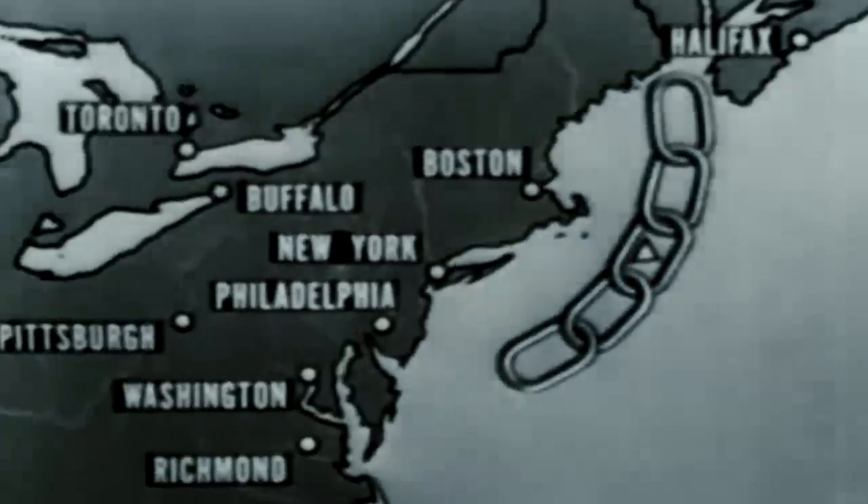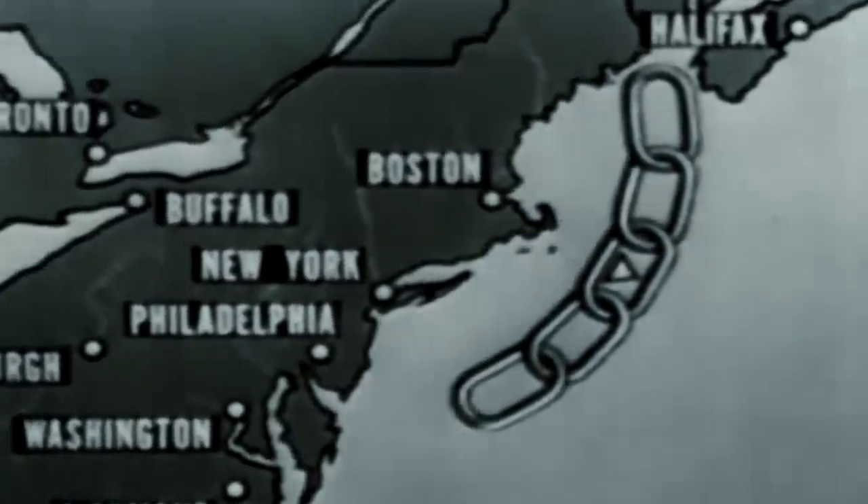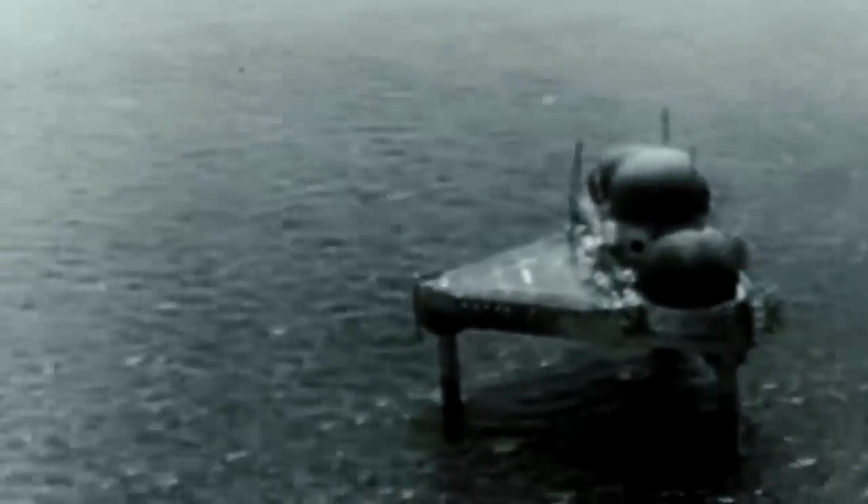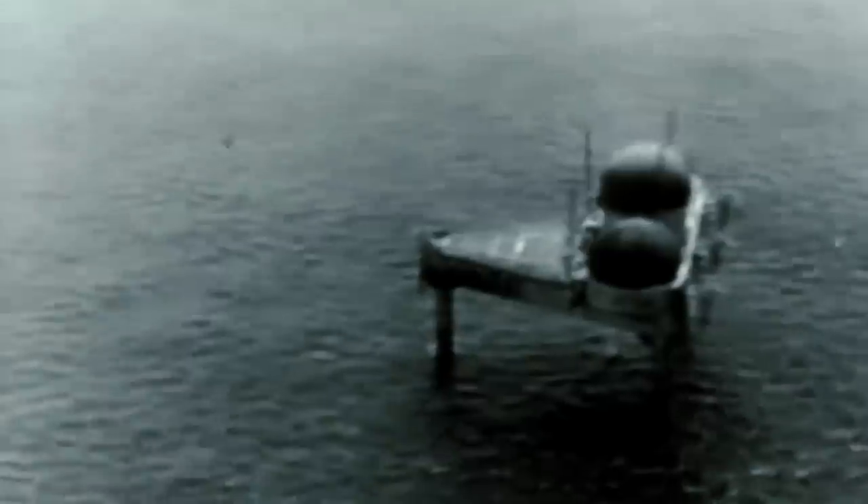The purpose of the towers was to provide the United States with an extra 30 minutes of warning in the case of an impending Soviet attack. To be effective, they had to be built at sea more than 60 miles offshore. Each tower held dozens of workers in isolation, surrounded by vast stretches of deep, cold water.